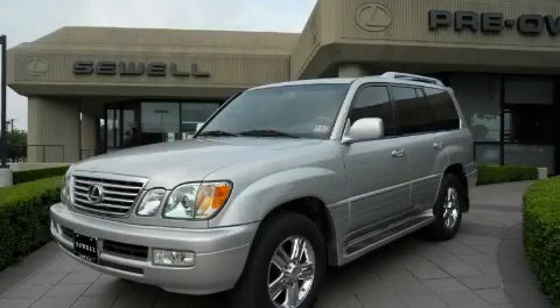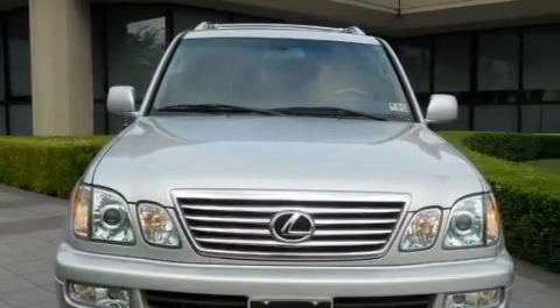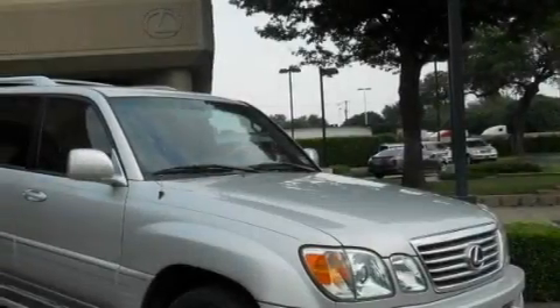Sewell, obsessed with service since 1911. This is a 2006 Lexus LX470, a drive-in shape that provides endless luxury. It has a 4.7 liter 8-cylinder engine, an automatic transmission, and 4-wheel drive.